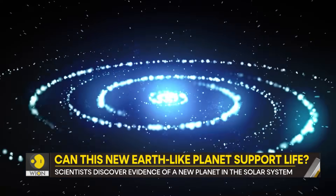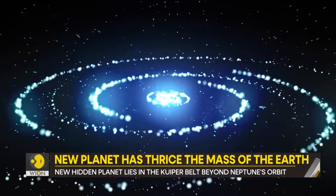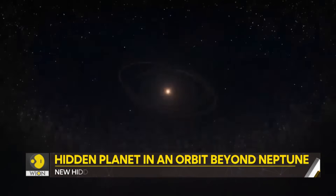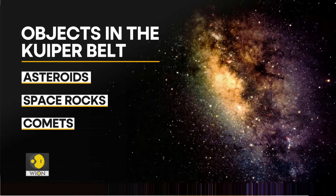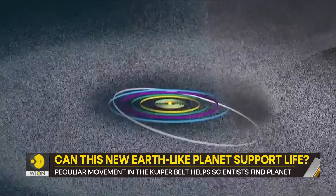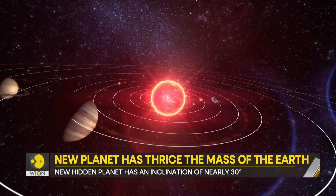Why did it take scientists so long to find the hidden planet? What indicated its existence? It was objects in the Kuiper belt. The Kuiper belt is a region beyond the orbit of Neptune containing asteroids, space rocks, comets, and other small bodies made largely of ice. New research in the Astronomical Journal says that scientists found that objects in the Kuiper belt move in a peculiar way, which is indicative of a small planet among them.